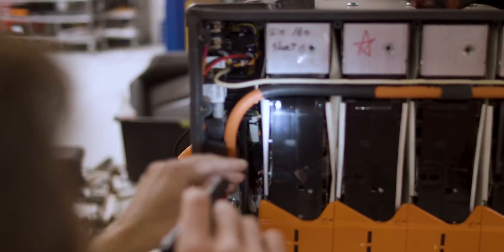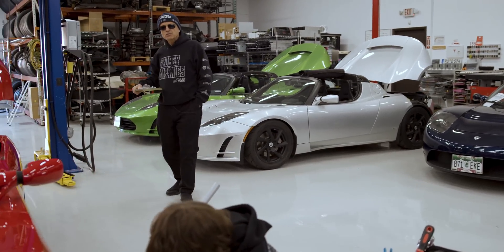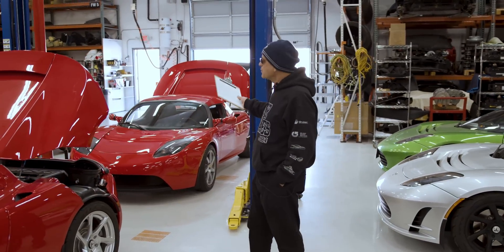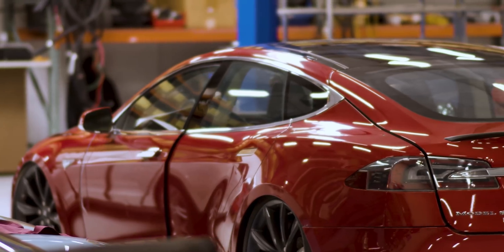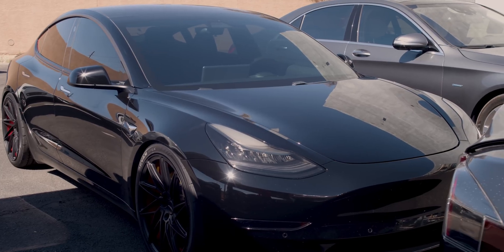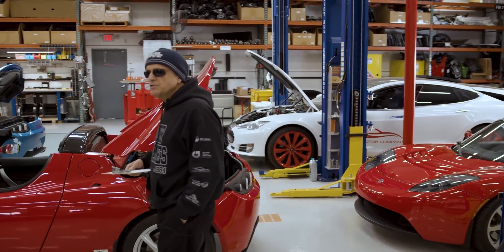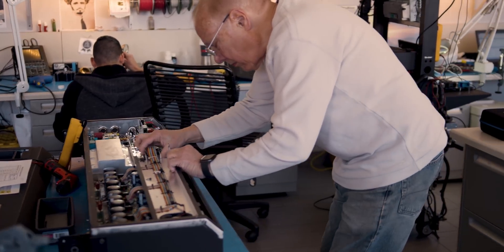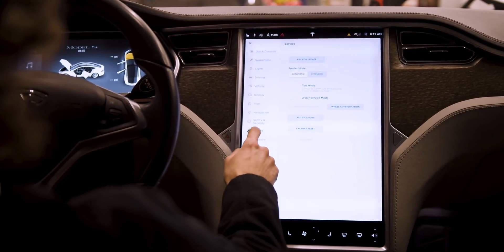Tracking these failure events allowed us to do some predictive analysis, not only with Tesla Roadsters, but with later platform cars like the Tesla Model S, X, 3, and Y. With this data, we're able to translate and forecast what these other vehicles may begin to go through as they also age.